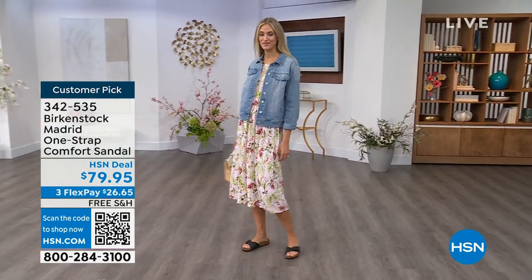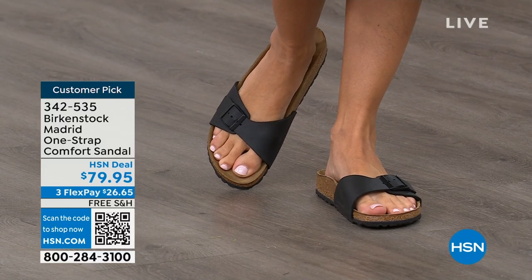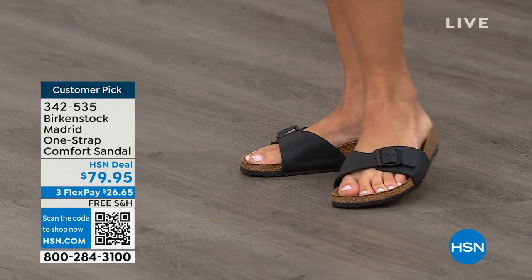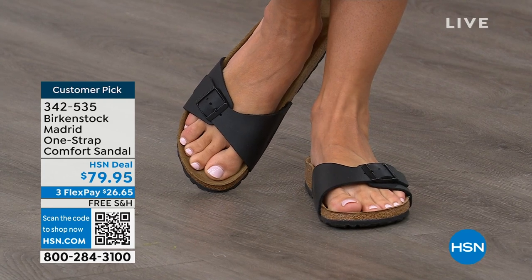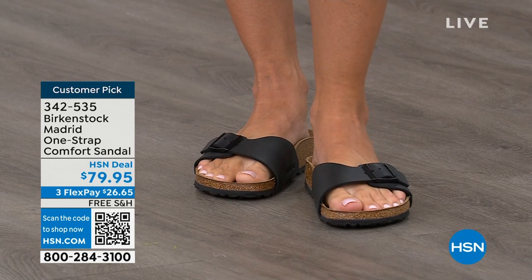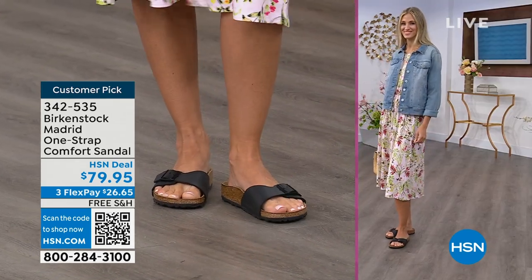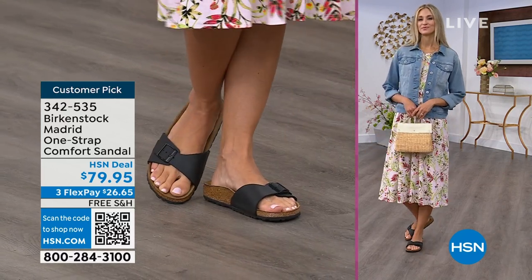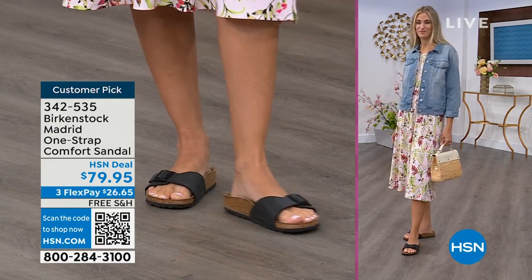Everyone is starting to pick up the Madrid. It's a simple, easy sandal — dress it up, dress it down — with a fully adjustable buckle on that Birkenstock footbed. The price point is $79.95 on some of these classic core colors. If you're not a Birkenstock fan yet, this is a really great style to try. Everyone always stops Courtney and asks what she's wearing — it's the Madrid by Birkenstock. There are a lot of imitators out there, but these are the real deal.